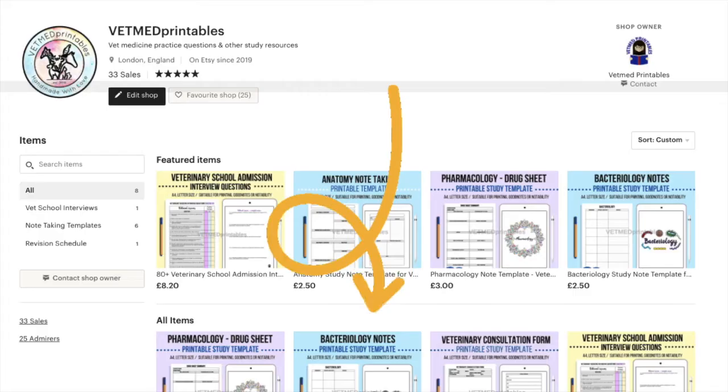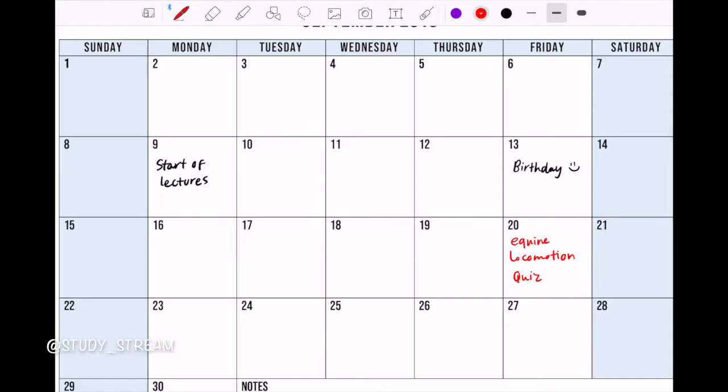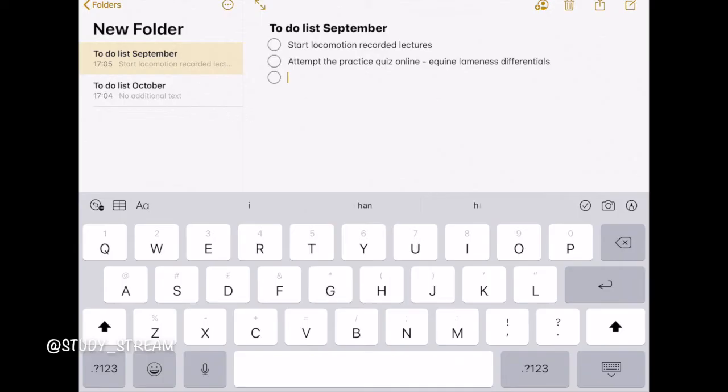My eighth tip is to use a monthly calendar to organize your schedule. Whether you use a digital or traditional system, a monthly calendar can help you organize your life and schoolwork. Try to avoid putting lots of to-do items on your calendar, as this makes it really crowded and causes important due dates to not stand out. My advice is to have a separate to-do list — most good planners will have a separate section for this.